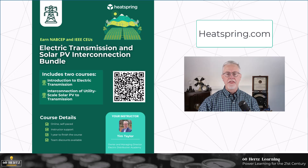That's it for this video. I will be talking about other aspects of this report in future videos. In the meantime, if you want to learn more about electric transmission and the interconnection of solar PV to transmission, as well as many other topics in the energy transition, just scan the QR code here or head over to heatspring.com. Thank you for watching.